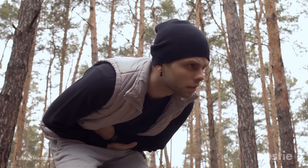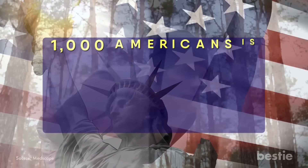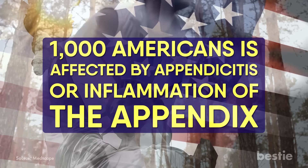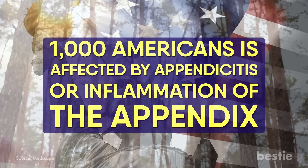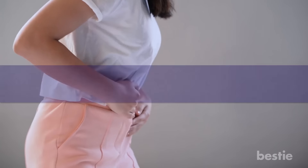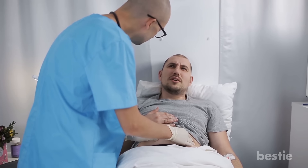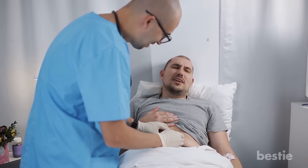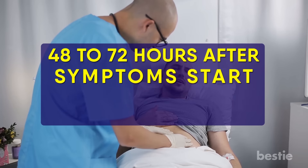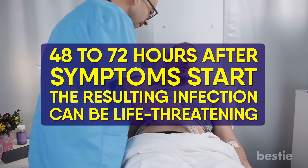Number 7: Appendicitis. The appendix is a small organ located where the big and small intestines meet. About one out of every thousand Americans is affected by appendicitis, or inflammation of the appendix, and the first symptom is often pain around the belly button. Appendicitis typically starts as a severe pain in the middle of the stomach, then within hours moves to the right lower quadrant of the abdomen. Appendicitis requires immediate medical attention — if your appendix ruptures, which can occur within 48-72 hours after symptoms start, the resulting infection can be life-threatening.